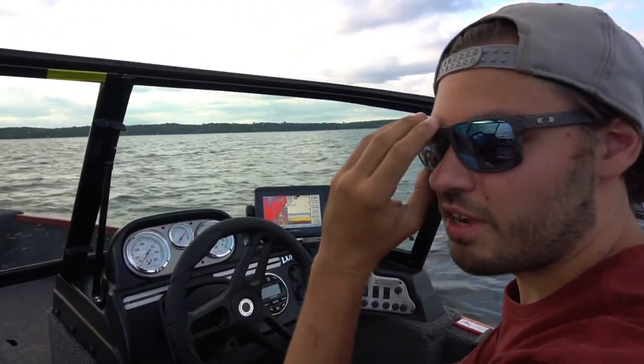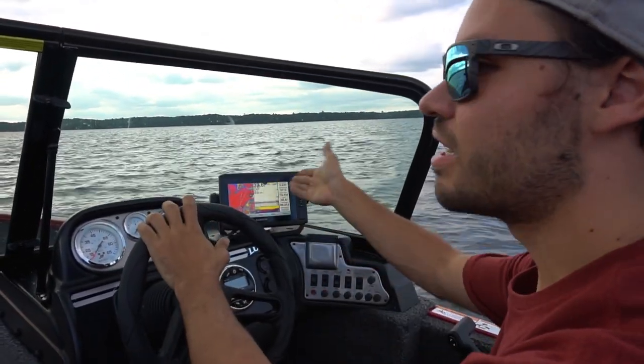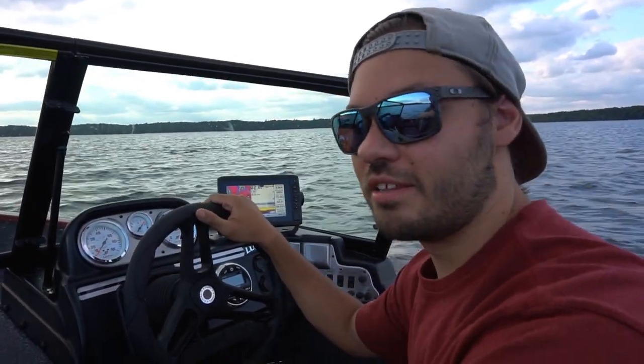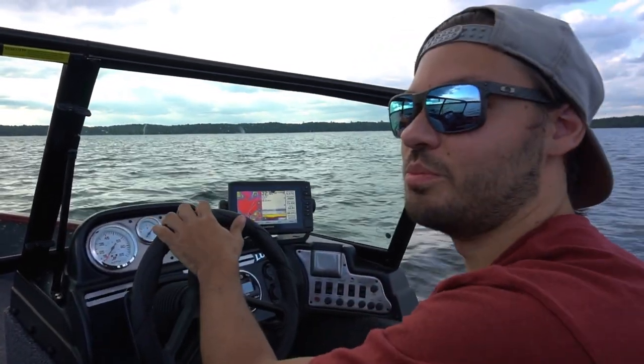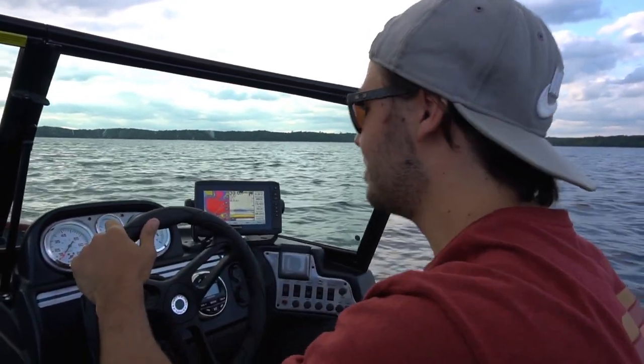We'll kick Brandon off of the driver's seat here. We've got the mapping on on this side, down imaging on this side — very important so you don't hit anything when it comes to bigger boats. Normally I'm not used to that because we're usually going like a mile an hour, but this thing goes a lot faster than that. Should we see what it has? Oh yeah.